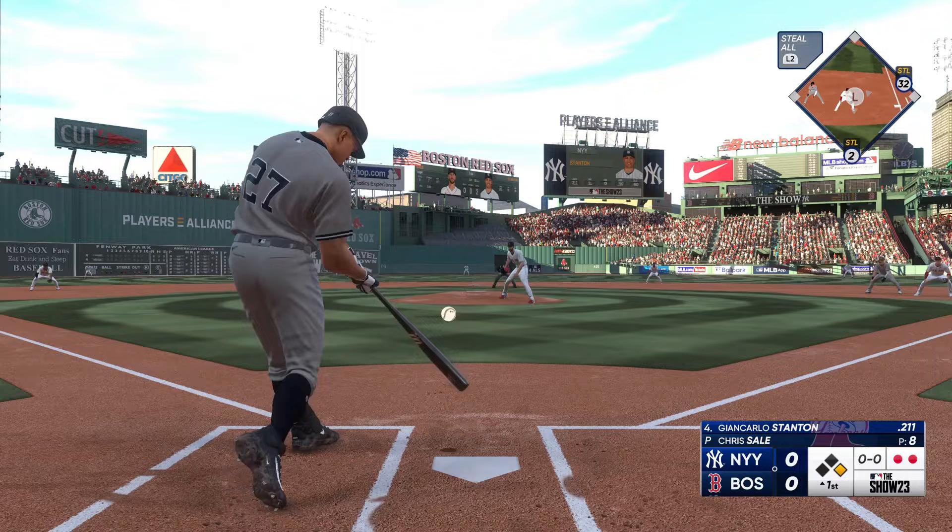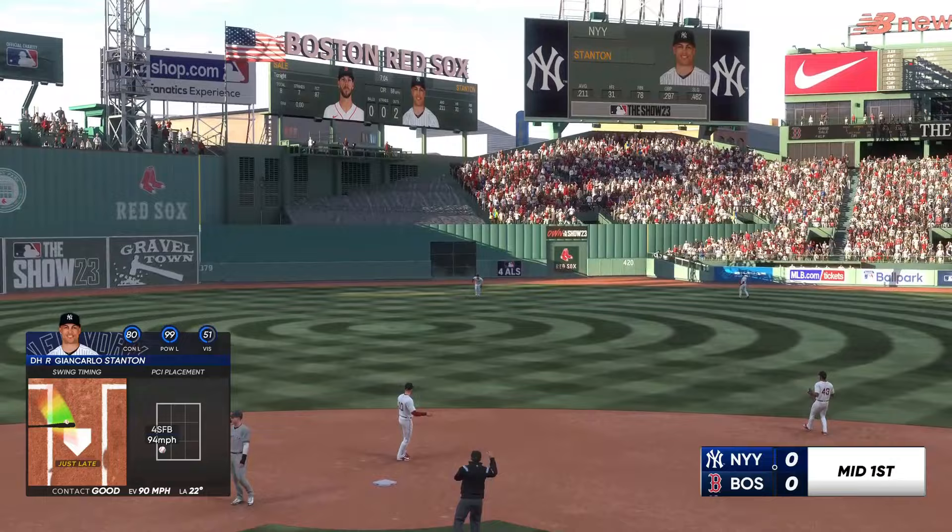Giancarlo Stanton to the plate now. Duvall under it, and that is that. The Yanks leave one, and now the Red Sox get their turn.